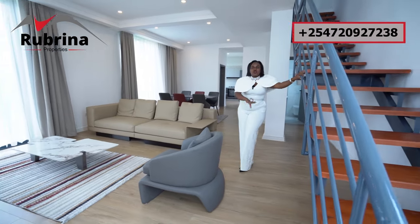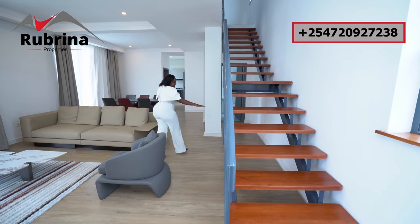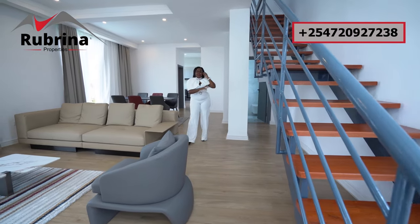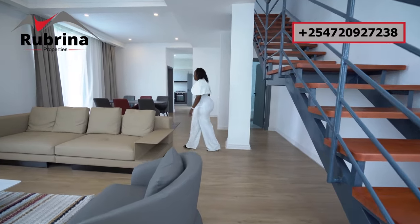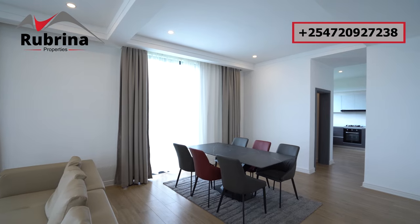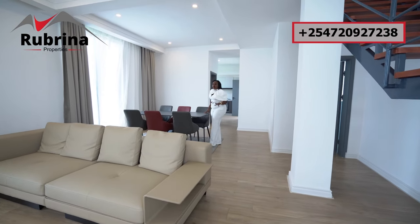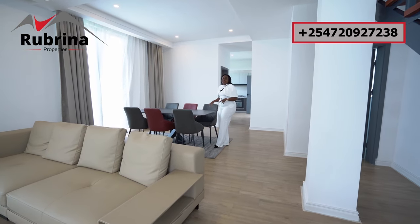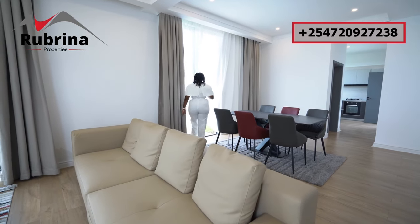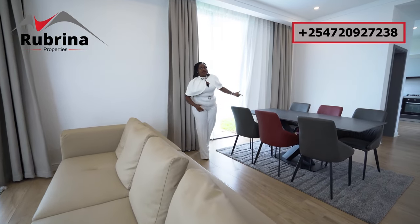This is the staircase which goes all the way upstairs where we have all the bedrooms. Beneath it is a space you can use for a shoe rack, decor, or anything you like — even the kids can play over there. This section opens up to the dining — see the wideness, the space is more than enough. You can have your dining table here and choose a circular one, just your style, because space is not an issue. You can also access your backyard from the living room and the dining using the sliding door.